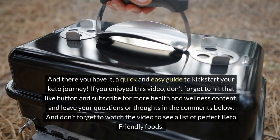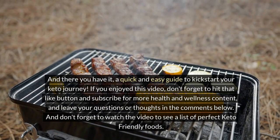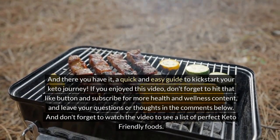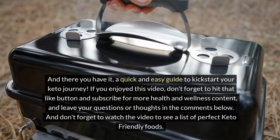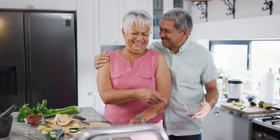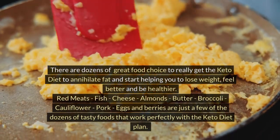And there you have it — a quick and easy guide to kickstart your keto journey. If you enjoyed this video, don't forget to hit that like button and subscribe for more health and wellness content. Leave your questions or thoughts in the comments below, and don't forget to watch the video to see a list of perfect keto-friendly foods.